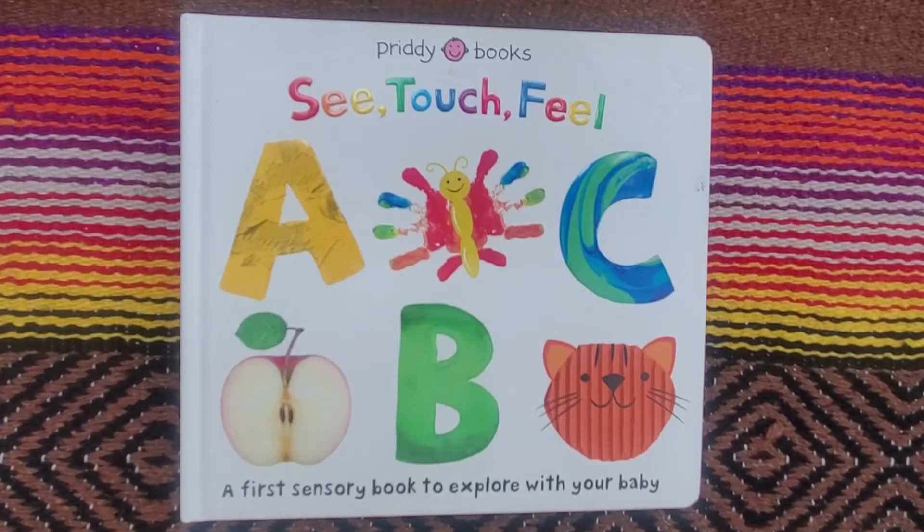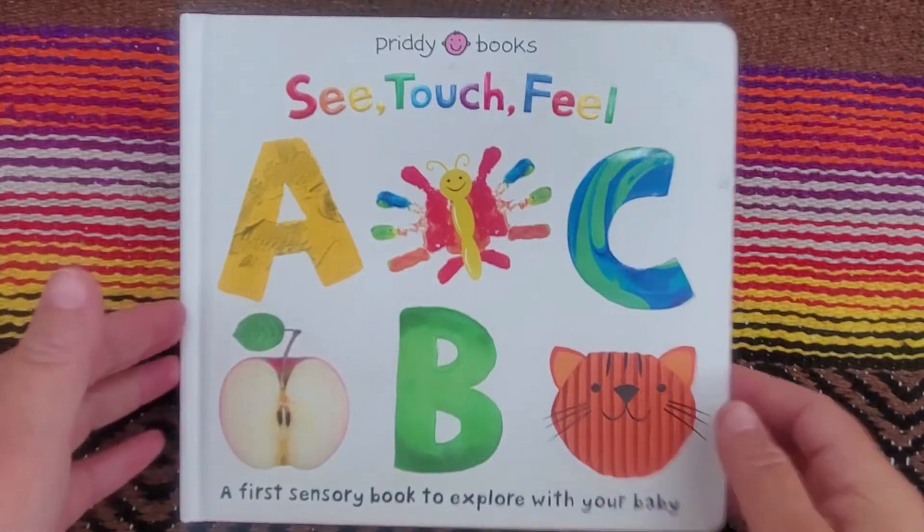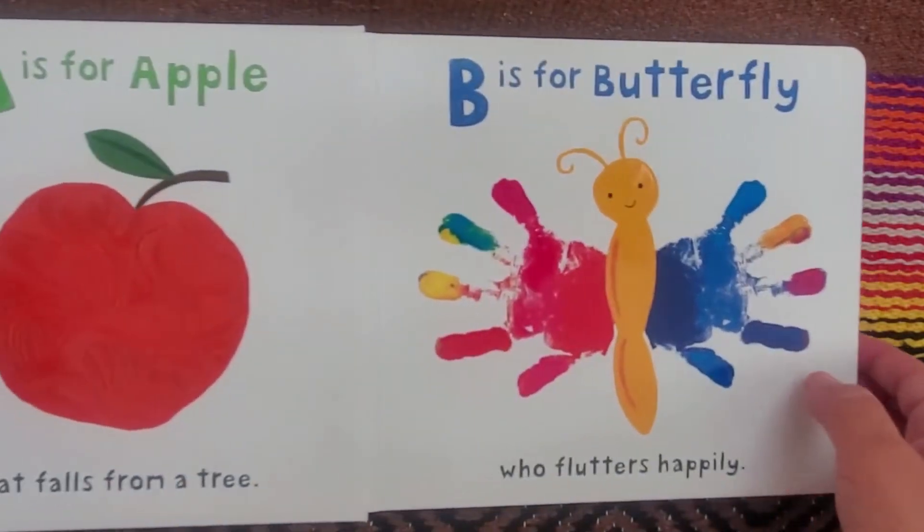Hello friends, Books with Grandma here, and today we have an ABC touch-and-feel book. This is the first sensory book to explore with your baby or to learn your ABCs.